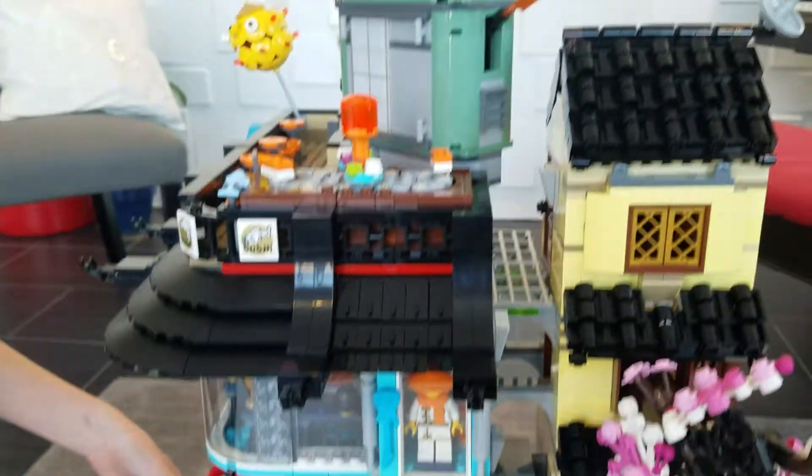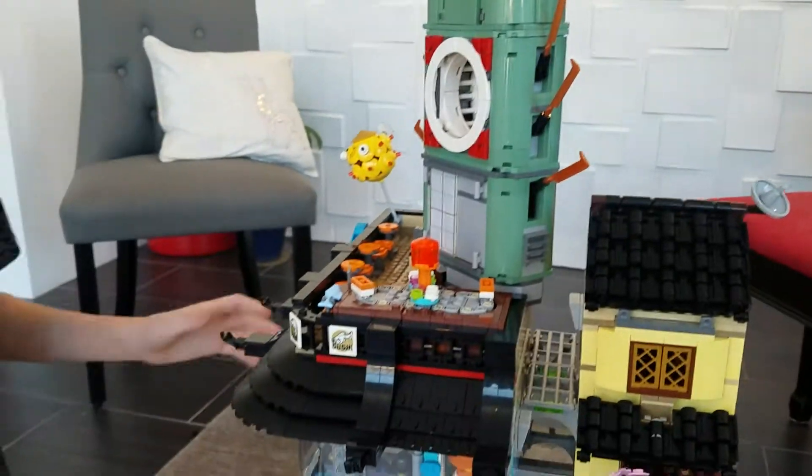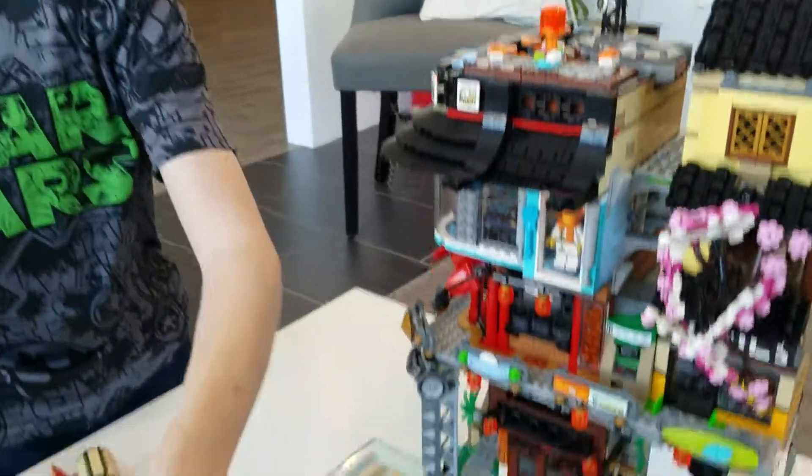How I'm going to show this is I'm going to take it down piece by piece and then build it by showing you. So first we'll take off this green part.